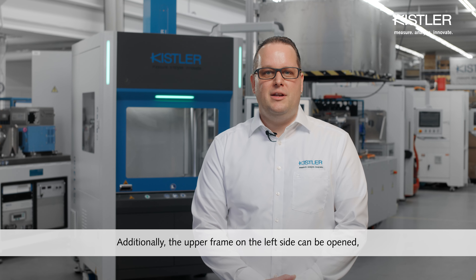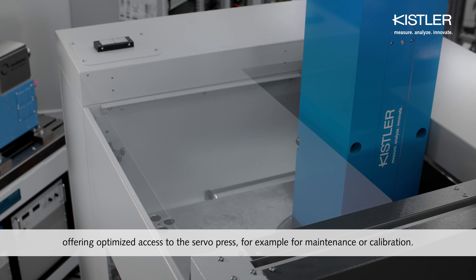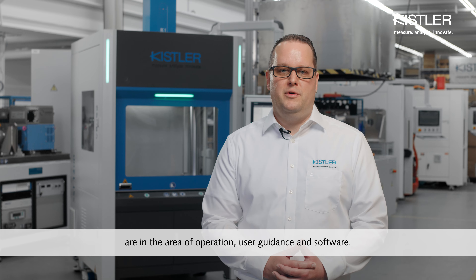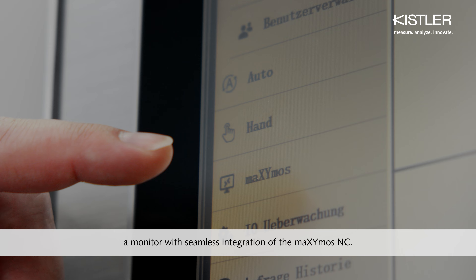Additionally, the upper frame on the left side can be opened, offering optimized access to the servo press, for example for maintenance or calibration. The most significant innovations are in the area of operation, user guidance and software. Operation is now centralized via a monitor with seamless integration of the Maximus NC.